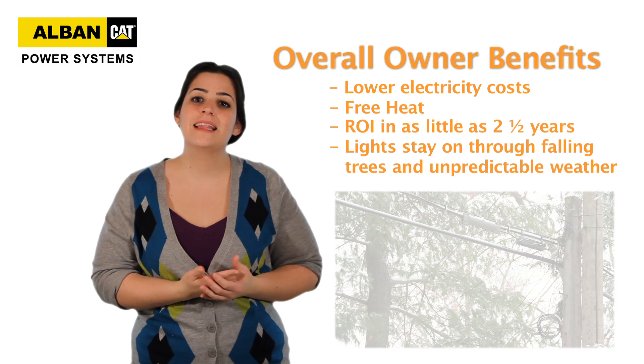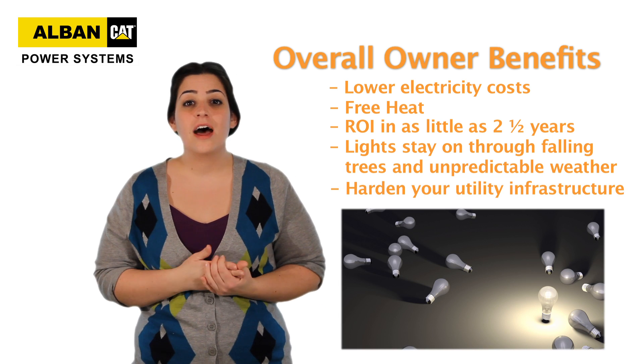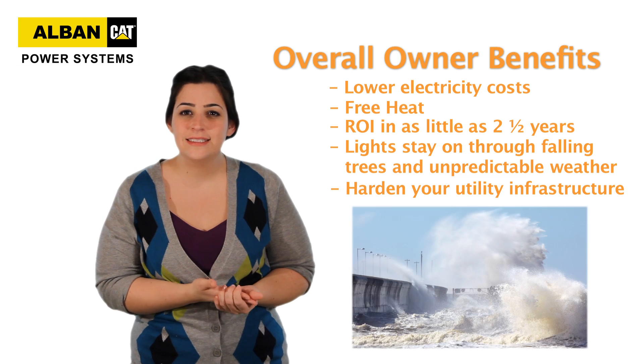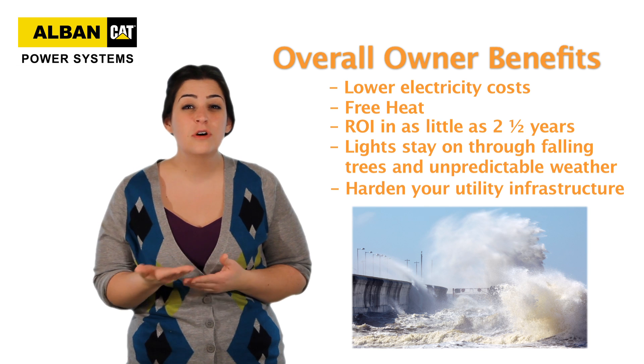Basically, CHP allows you to harden your utility infrastructure, so you keep the lights on while others are in the dark. Even during disasters such as Hurricane Sandy, many facilities using CHP were able to keep all or most of their lights on.